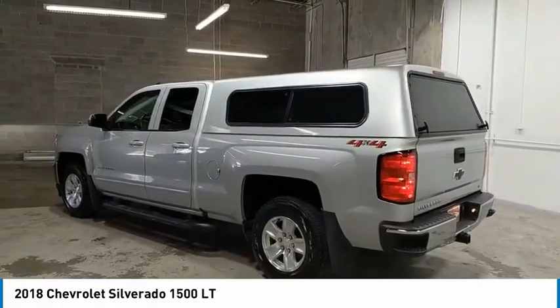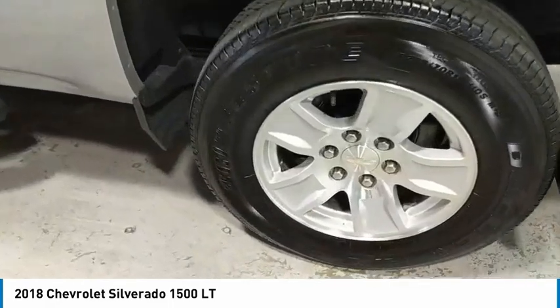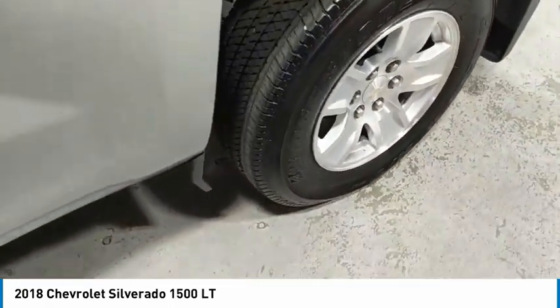Cruise control, power door locks, power windows, power steering, and a leather-wrapped steering wheel. Wouldn't you look great in this vehicle? Stop in today and see for yourself.